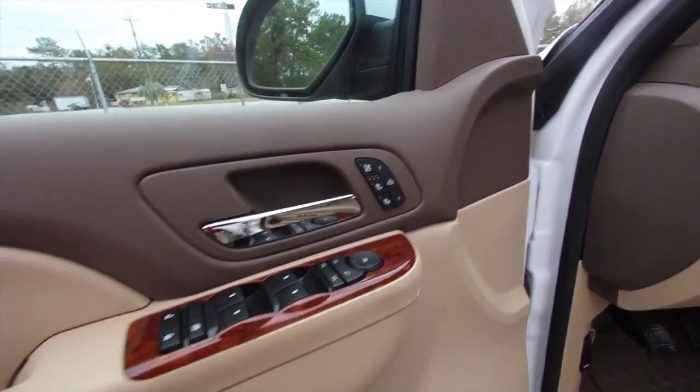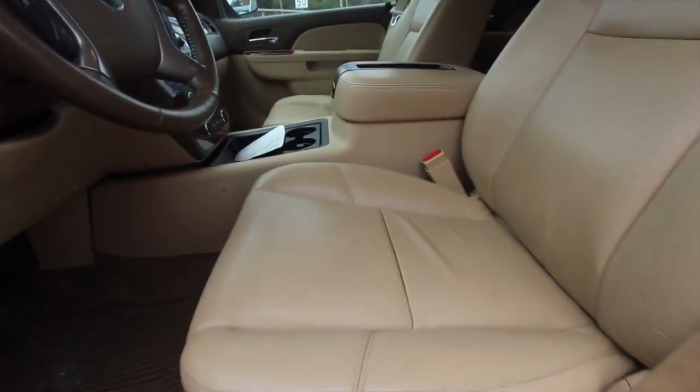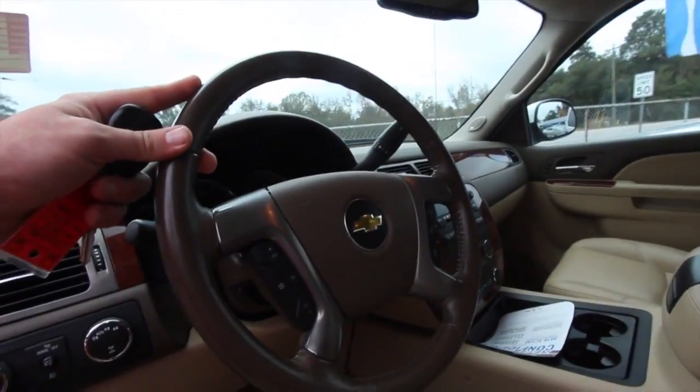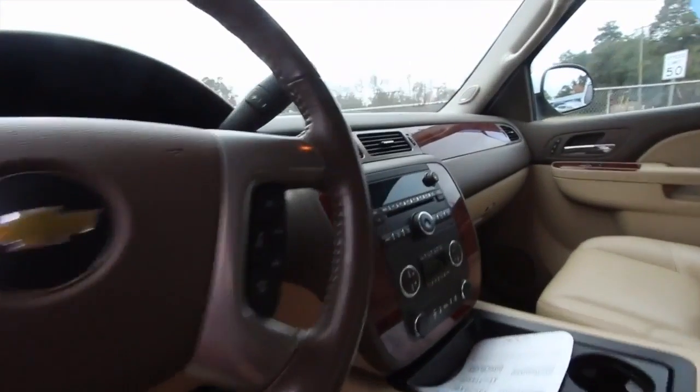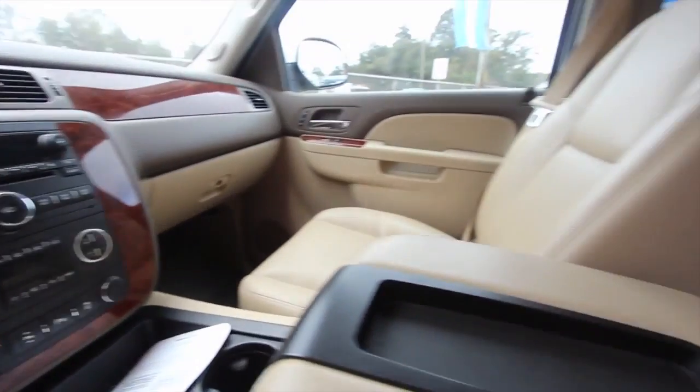You've got power seats, memory seats, and heated and cooled seats. Power windows, all that good stuff. Leather perforated — the holes let it breathe and stay cooler. You've got a sunroof up top, a great-looking leather-wrapped steering wheel with cruise control and audio controls, CD player, auxiliary port, and dual climate control.